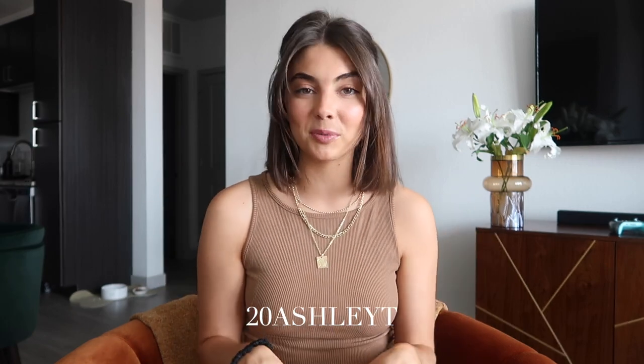Hi guys, welcome back to my channel! We're doing another Princess Polly haul today. I'm so excited — you guys know I love Princess Polly and all their clothing. Thank you so much to Princess Polly for sponsoring today's video. As always, they gave me a code for you guys: it's 20ASHT for 20% off your order.